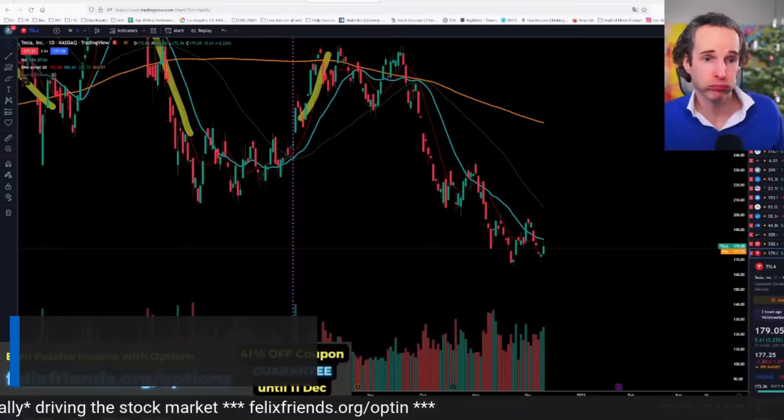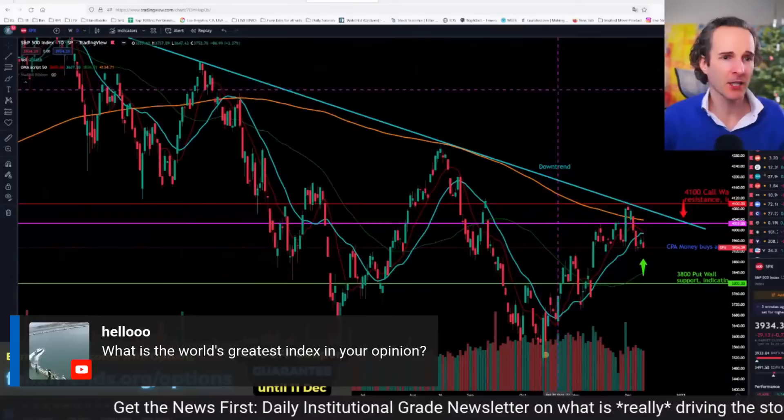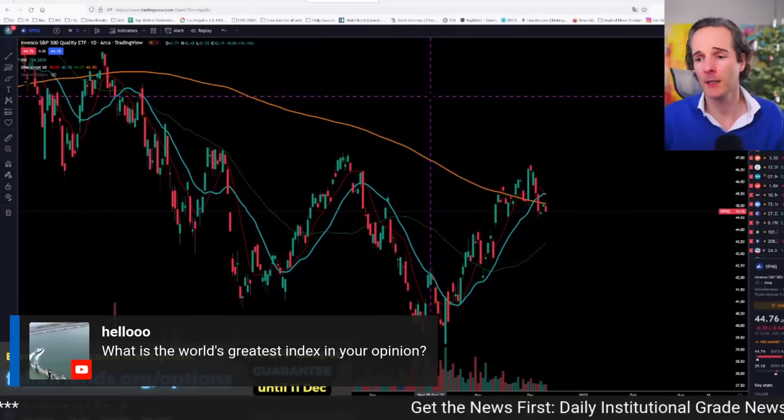What's the world's greatest index? It really depends on what you're looking for. The big indices like SPX are certainly very useful, but are 500 stocks 500 great American listed businesses? I very much doubt it. Something like SPHQ might be a little better — it's not financial advice — because it's got more of the quality stocks in it. I would always lean towards something like that, which is a little bit of a smaller index.